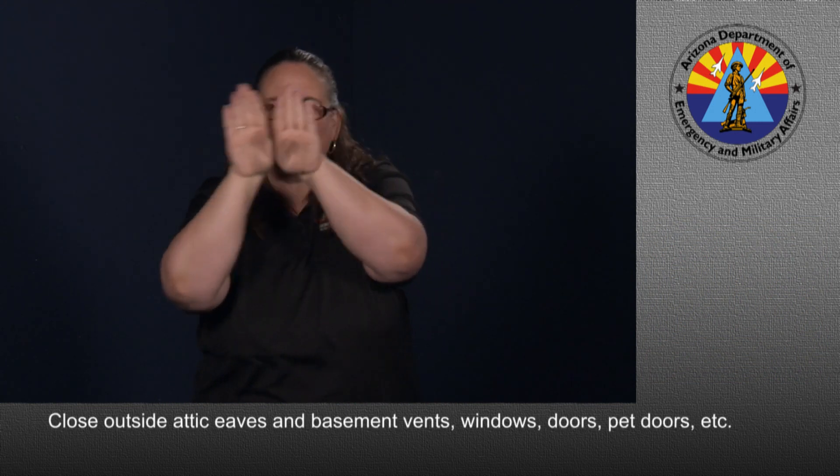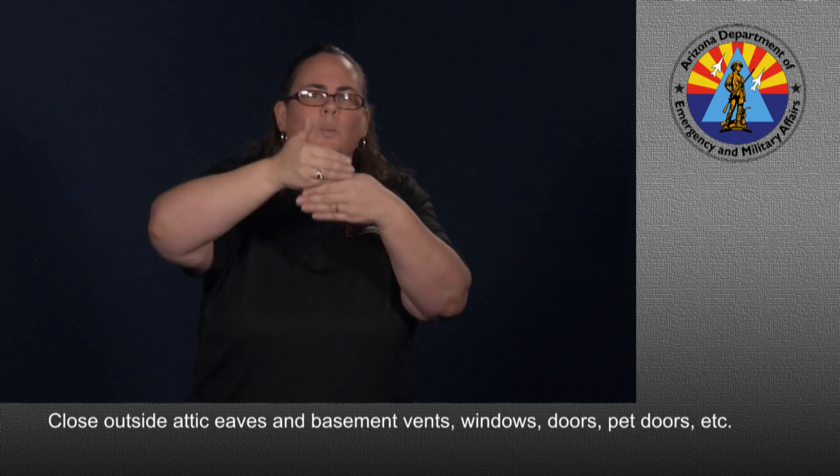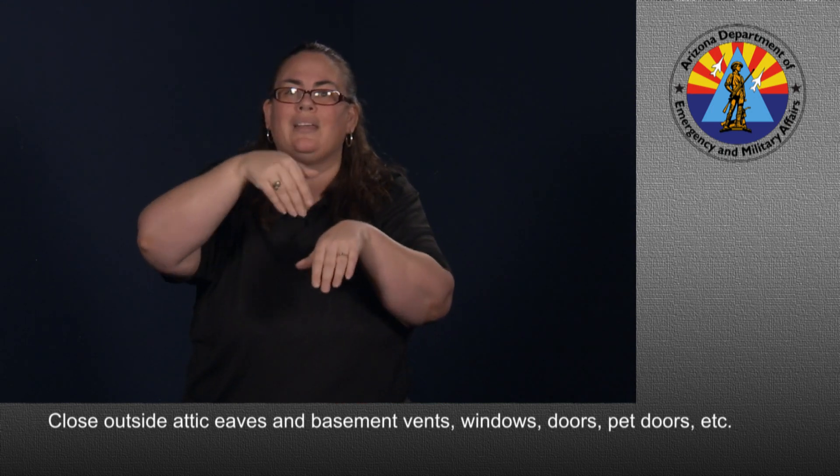Close outside attic, eaves, and basement vents, windows, doors, pet doors, etc.